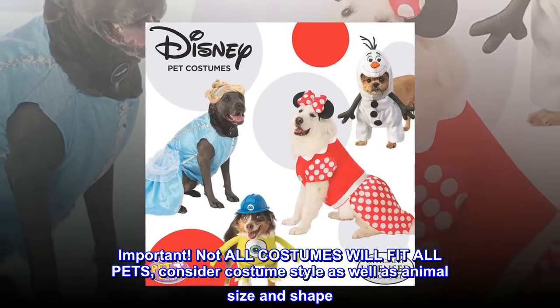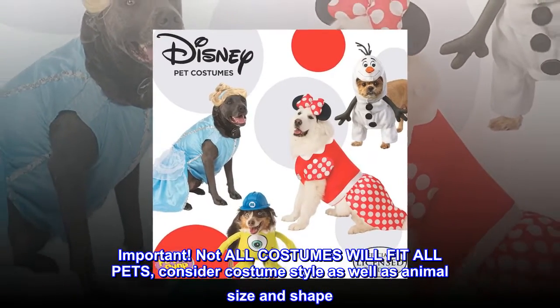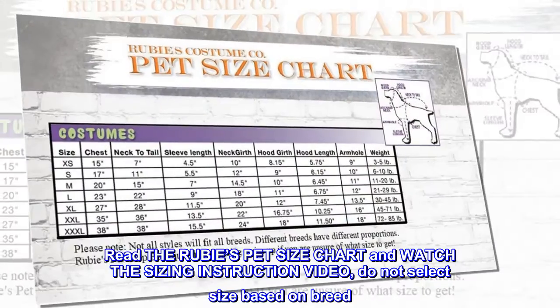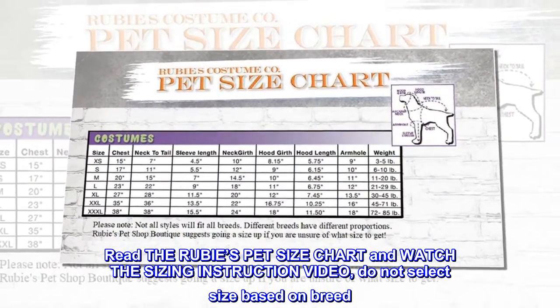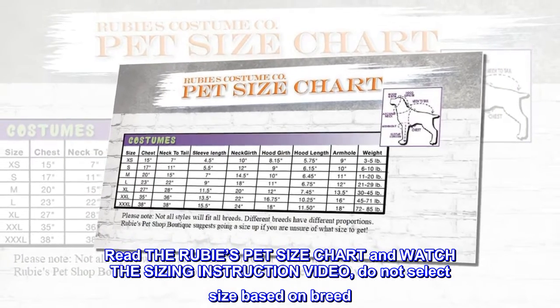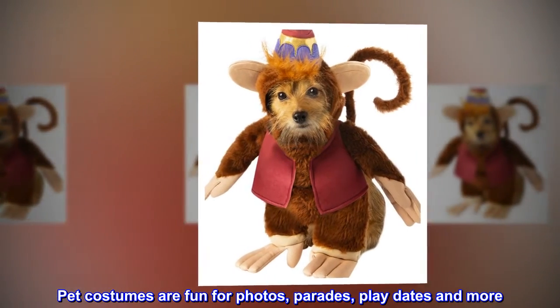Important: not all costumes will fit all pets. Consider costume style as well as animal size and shape. Read the Rubie's pet size chart and watch the sizing instruction video. Do not select size based on breed. Pet costumes are fun for photos, parades, play dates, and more.